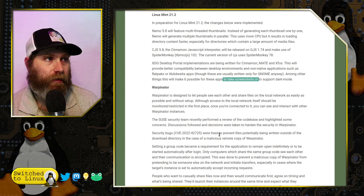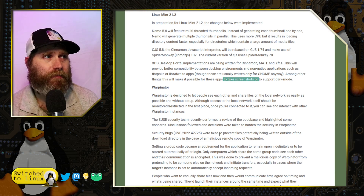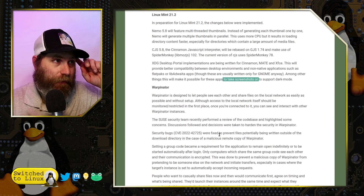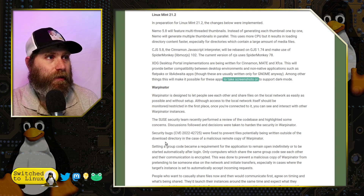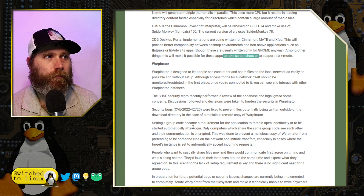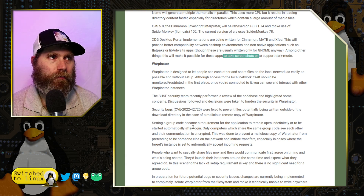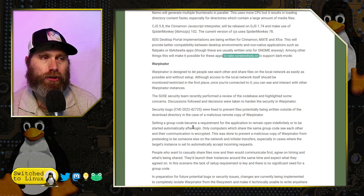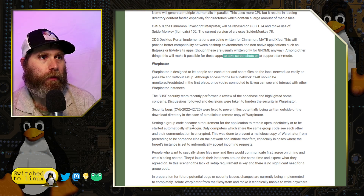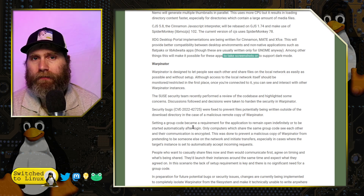Since Warpinator was created as kind of a small Linux Mint to Linux Mint tool, it had a few different security holes. The SUSE security team looked at it, noticed a few bugs, and reached out behind the scenes to Clem and the Linux Mint team. They fixed security bugs — CVE-2022-42725 — all fixed to prevent files from potentially being written outside of the download directory. Eventually they also want to make sure that nothing can be written anywhere except one isolated directory.